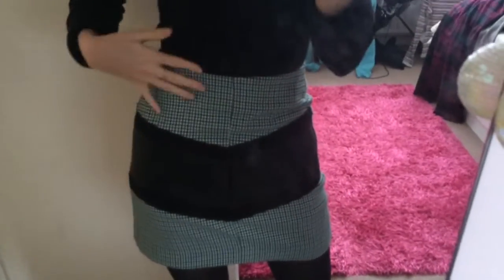My black turtleneck is actually a dress from Primark, but I like the neckline more than my actual black turtleneck so I just wore that. I rolled up the sleeves because they're a bit long. My skirt is from TK Maxx — it's just this green checked one.